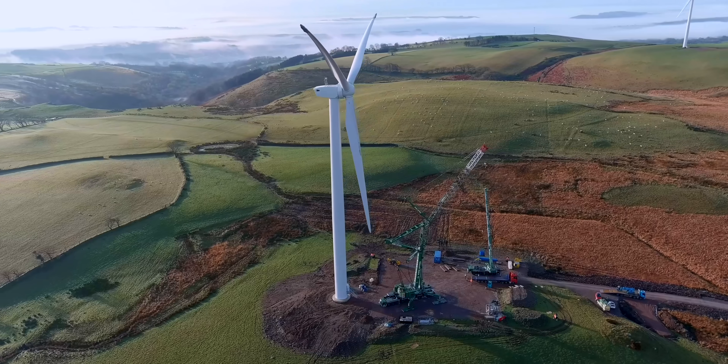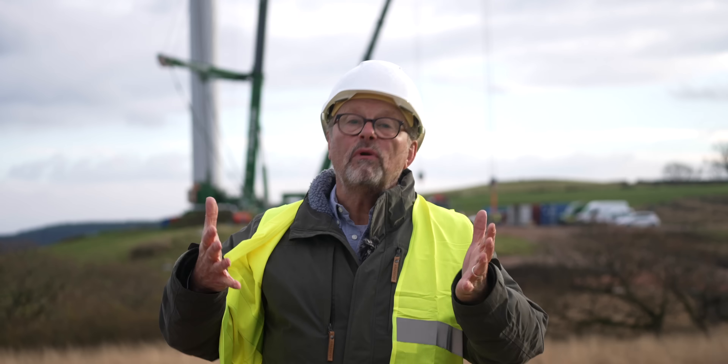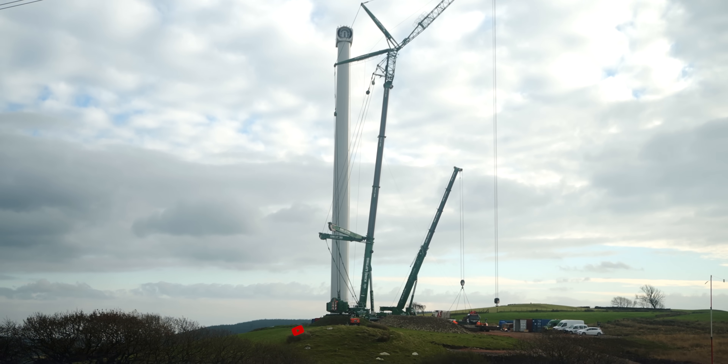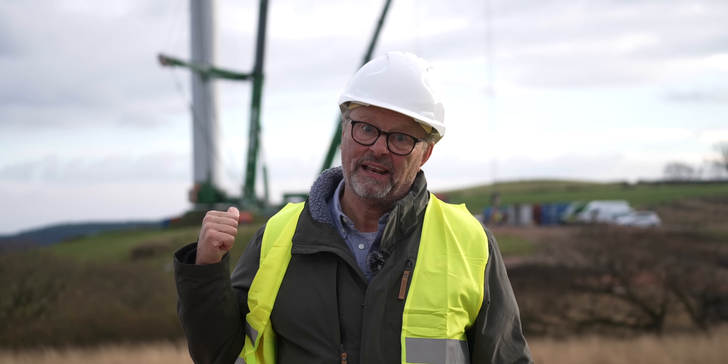So I'm standing here on quite a cold Welsh hilltop, and behind me is a real world first. This is a customer-owned wind turbine that we're seeing being constructed here today. That is a 75, 76 metre high tower. We've just seen it all being put together. It's absolutely amazing thing to witness. Those cranes are quite big, let me tell you.